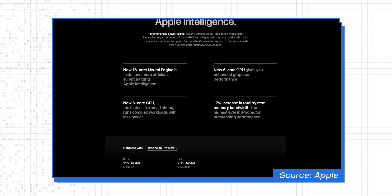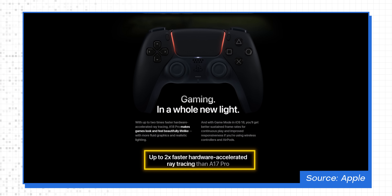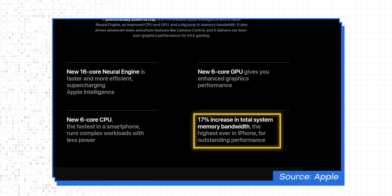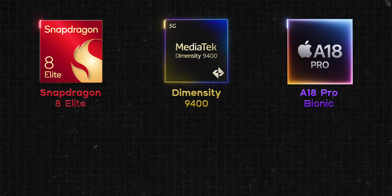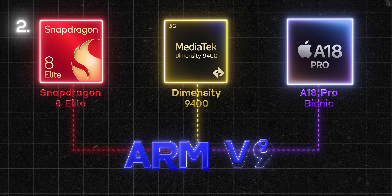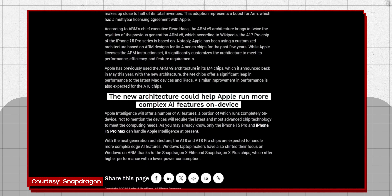The A18 Pro from Apple also promises some serious improvements across the board, including a 15% faster CPU, a 20% faster GPU, two times faster hardware-accelerated ray tracing, and 17% more memory bandwidth over the A17 Pro. The reason all these chips are promising such dramatic upgrades this year is because they now use TSMC's 2nd Gen 3nm node and are based on ARM V9 architecture, which helps with machine learning and generative AI performance more than anything else.